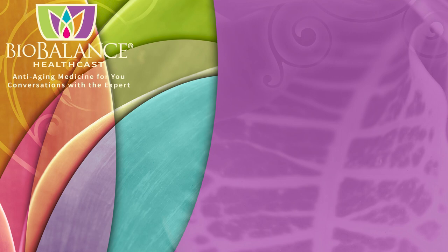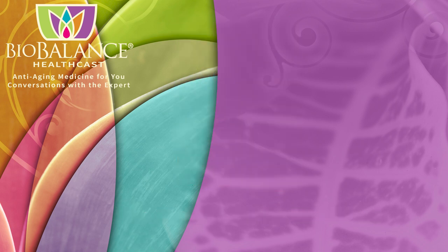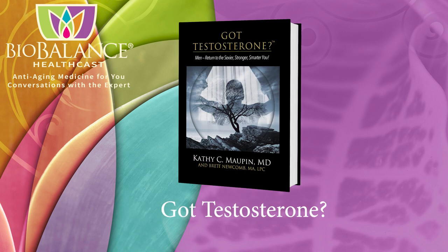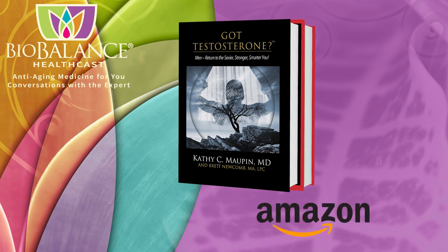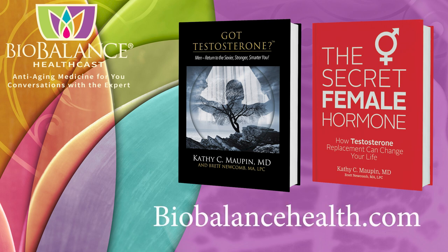Dr. Maupin is the author of The Secret Female Hormone, the seminal work about testosterone replacement therapy for women, and Got Testosterone, the award-winning book for men that helps men choose the most effective and safe form of testosterone replacement. These books are available on Amazon or from Dr. Maupin's office at BioBalance Health in St. Louis and in Kansas City. Dr. Maupin's office is currently accepting new patients.